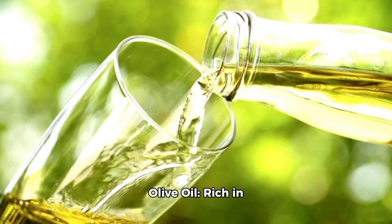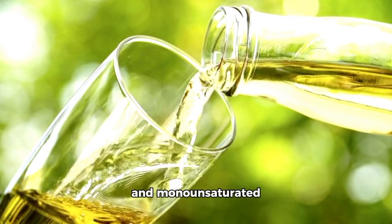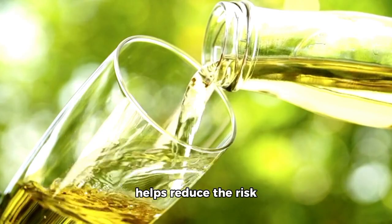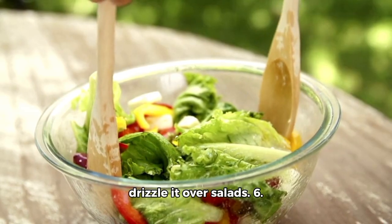5. Olive oil — rich in vitamin E, polyphenols, and monounsaturated fatty acids. Olive oil helps reduce the risk of heart disease. Use it in cooking or drizzle it over salads.